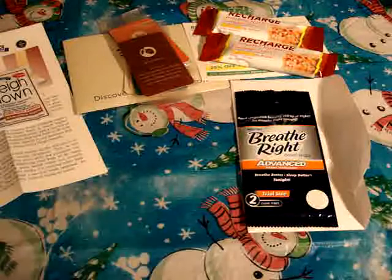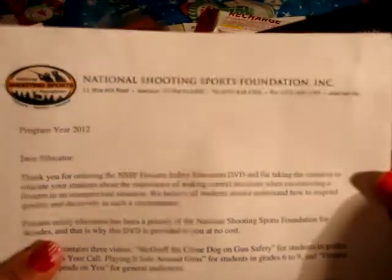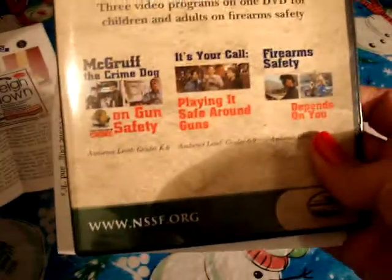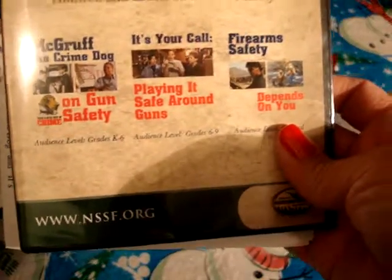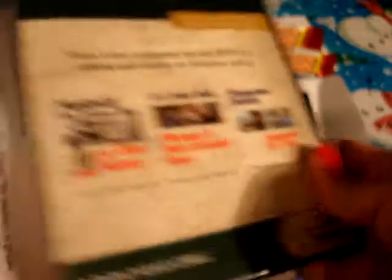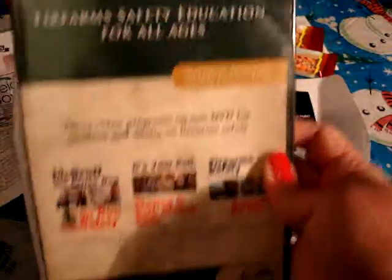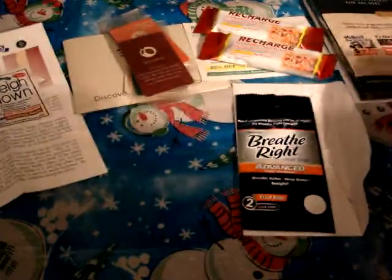Something else I got after signing up was from the National Shooting and Sports Foundation — a video for all ages about gun safety. It's called 'It's Your Call: Playing It Safe Around Guns — Firearm Safety Depends on You.' I'll be passing that on to my son's school since they can definitely use it for gun safety education.